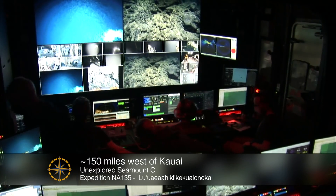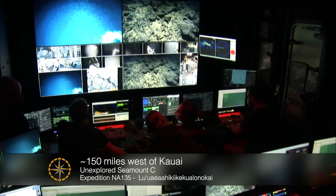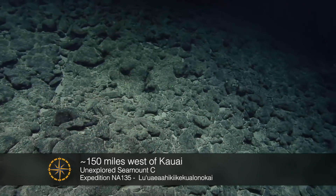You don't just study the ocean — you have to study the whole planet. It just turns out that 72% of it's underwater.